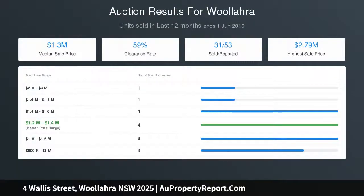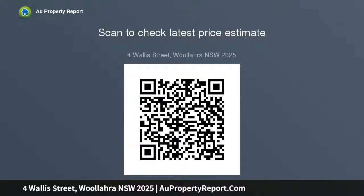Beautifully designed and appointed with an uplifting sense of light and space. The property includes a secure forecourt with off-street parking, three large bedrooms on the upper level hall with built-ins, two with a balcony, a master suite with a garden outlook, and fluid formal living and dining rooms.